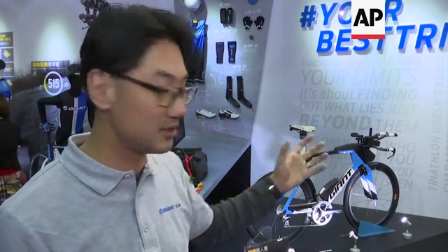You can see at the front, in front of the stem, it has a water bottle, and also at the down tube it has a dedicated water bottle. That's a key need for triathlon bikes during racing.